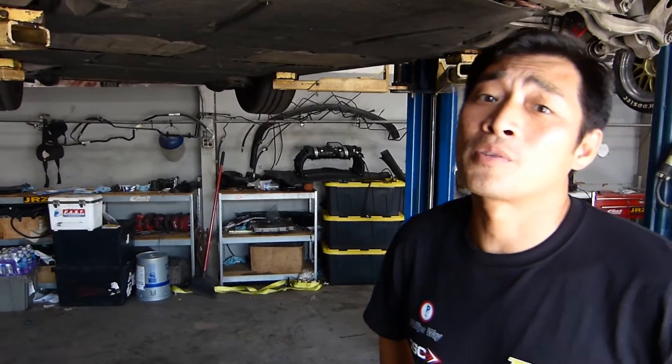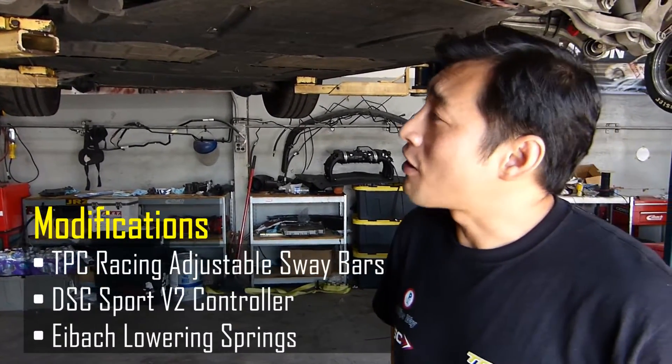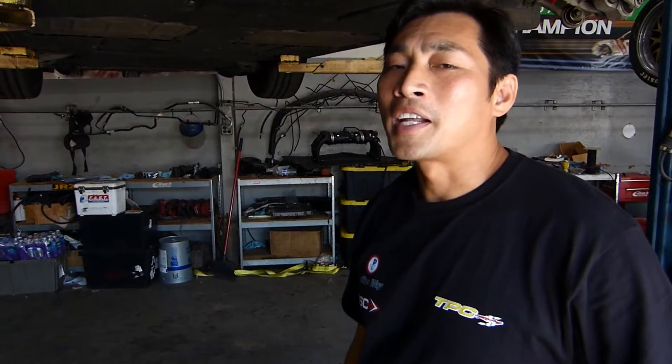Hey there. This is Tom from TPC Racing DSC Sport. We are underneath a 2012 991. This was our development car for the DSC as well as our TPC adjustable sway bars. But with minimum modifications under this car — only the DSC adjustable sway bars and a set of lowering springs just to get a little bit more negative camber — this car has been stellar.